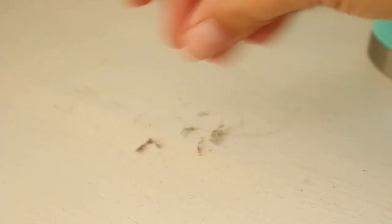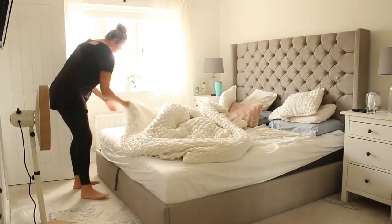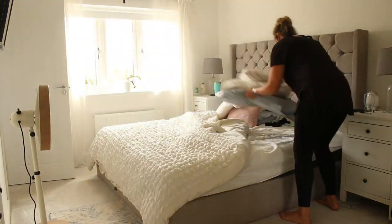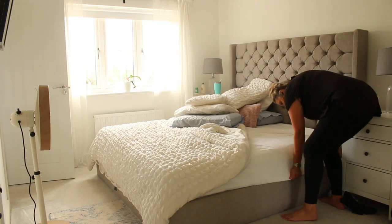The last bedroom I'll be tackling is the master bedroom. The hard surfaces are very dusty and dirty, so I'm going to wipe those down with an antibacterial spray and my microfibre cloth. Then I'm going to make the bed and finish off by giving the room a good vacuum.